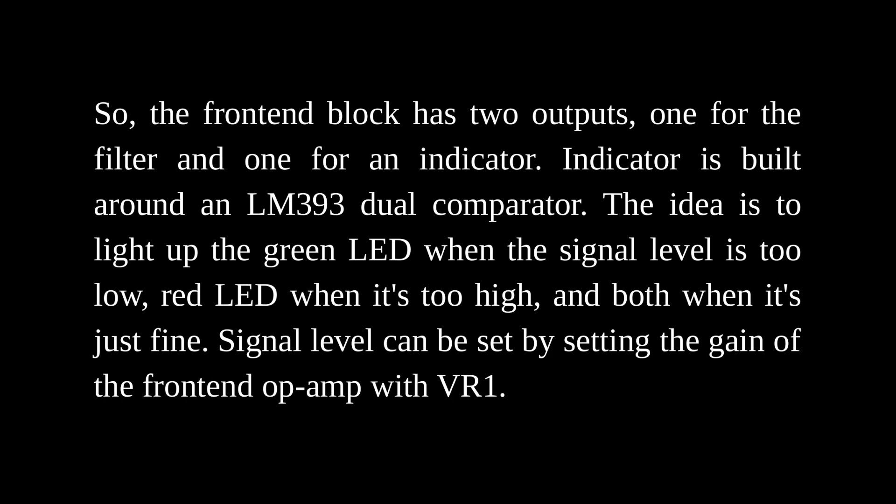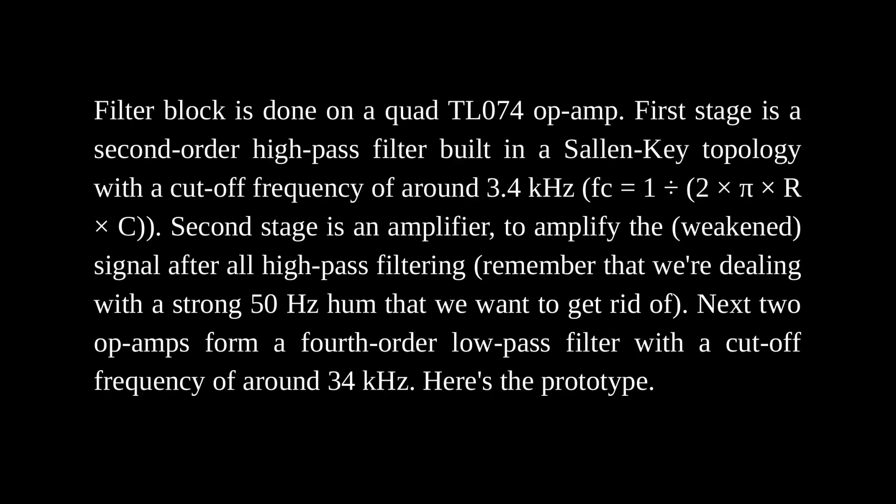The indicator is built around an LM393 dual comparator. The idea is to light up a green LED when the signal level is too low, a red LED when it's too high, and both when it's just fine. Signal level can be set by adjusting the gain of the frontend op-amp. The filter block is built on a quad TL074 op-amp. The first stage is a second-order high-pass filter in a Sallen-Key topology with a cutoff frequency of around 3.4 kHz. The second stage is an amplifier to boost the weakened signal after high-pass filtering — we're dealing with a strong 50 Hz hum that we want to get rid of. The next two op-amps form a fourth-order low-pass filter with a cutoff frequency of around 34 kHz.